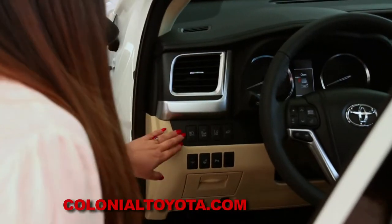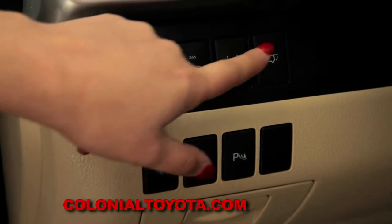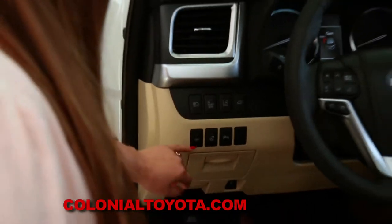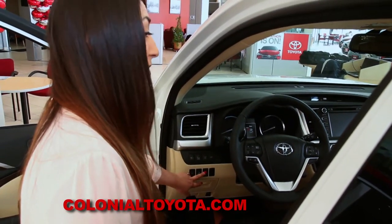Over here we're going to have our automatic high beams, a blind spot monitor, our lane departure alert system with pre-collision safety system as well. This will also open up our rear hatch automatically. We also have a front windshield de-icer, heated steering wheel, and parking sensors.